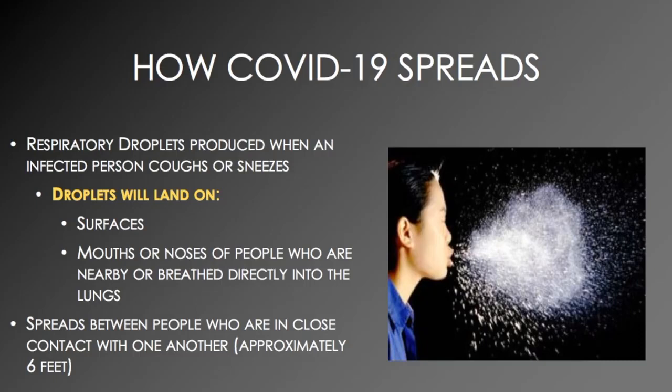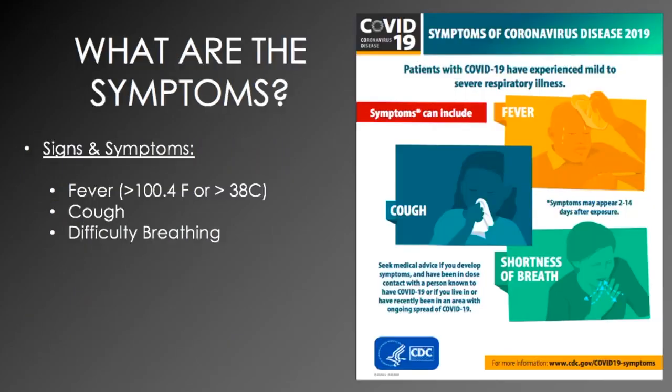Infection can spread between people who are in close contact with one another, approximately six feet. What are the symptoms? Symptoms can include fever of above 100.4 degrees Fahrenheit or above 38 degrees Celsius, cough, or difficulty breathing. Symptoms may appear 2 to 14 days after exposure.